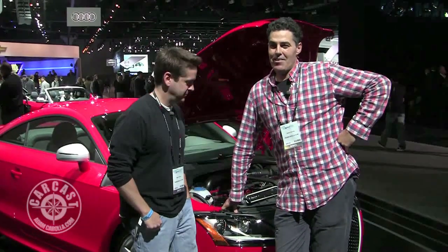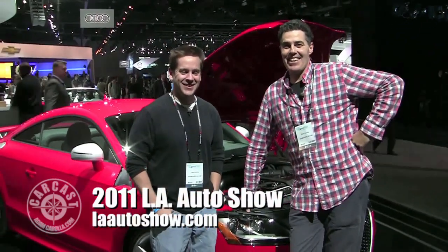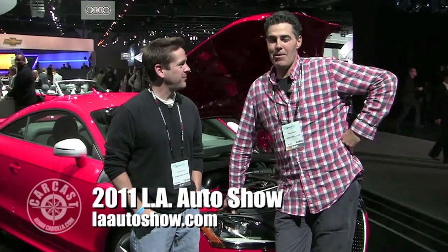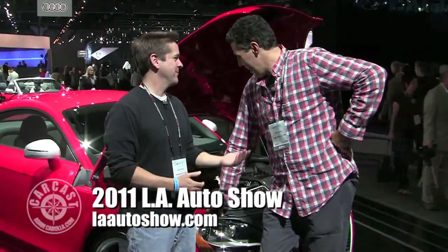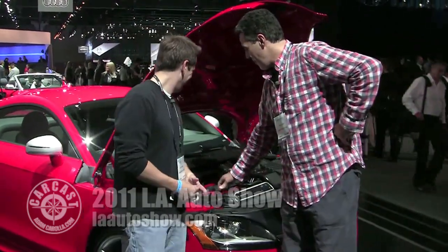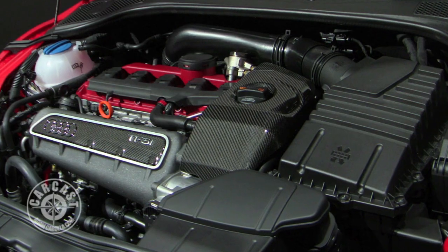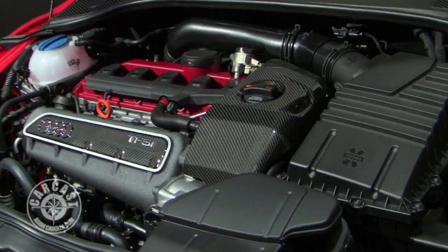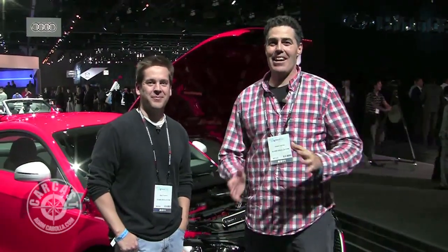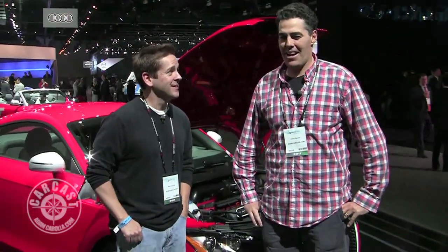Yeah, get it on, got to get it on — you know the rest. We're back at the LA Auto Show. Too much to see in one day, so we broke it up into two episodes. I'm Adam Carolla. That's Motorator Matt D'Andrea — that's my name.